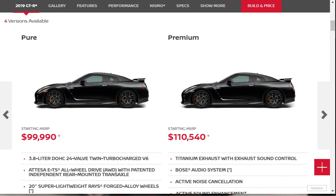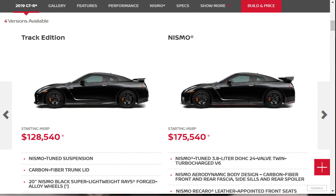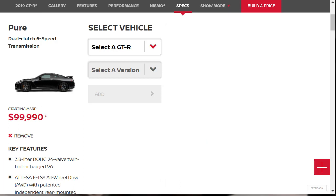The 2019 Nissan GTR is a high-performance sports coupe. Pure, the new trim level introduced last year, is the least expensive way to get a GTR, but it still has all the essential features. Premium trim cars add luxury options, while the Track Edition adds even more track focus. Finally, the GTR Nismo ups all performance qualities to the max, including an engine tuned for more horsepower.